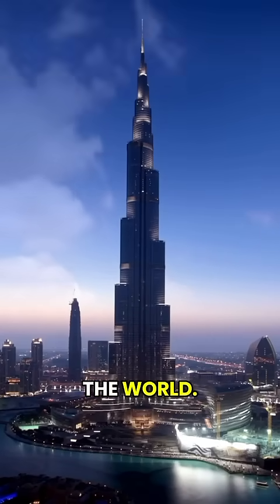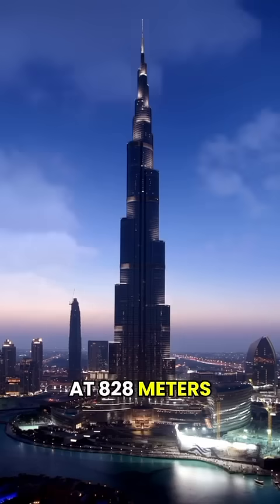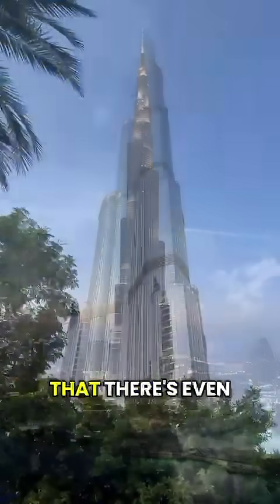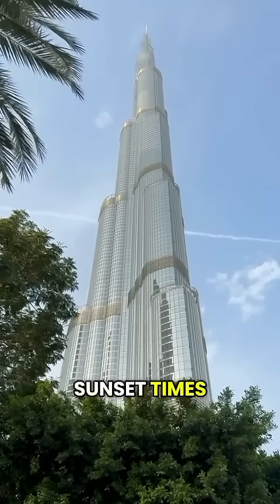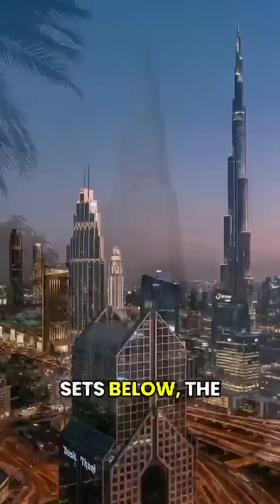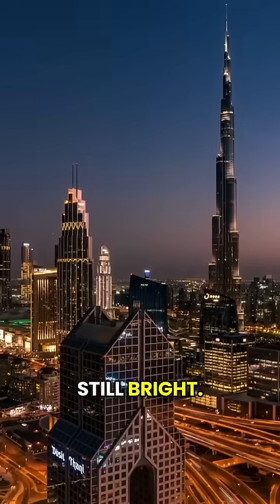This is the tallest building in the world. At 828 meters high, it rises above the clouds. It's so tall that there's even a difference in sunset times between the top floor and the ground — while the sun sets below, the sky above is still bright.